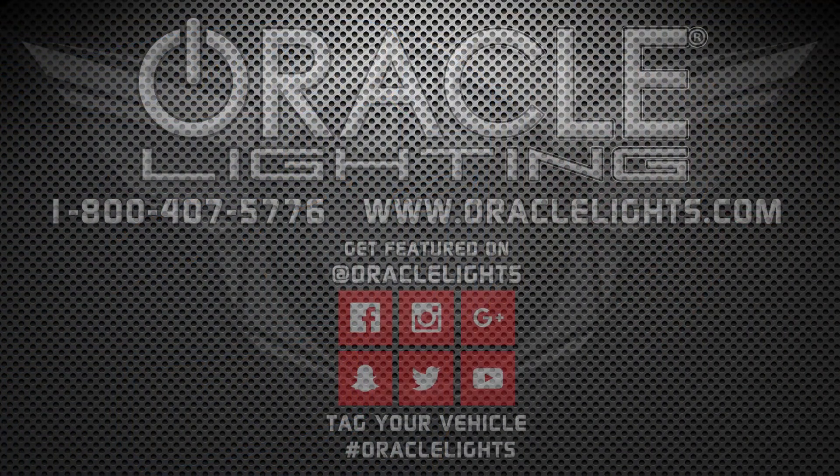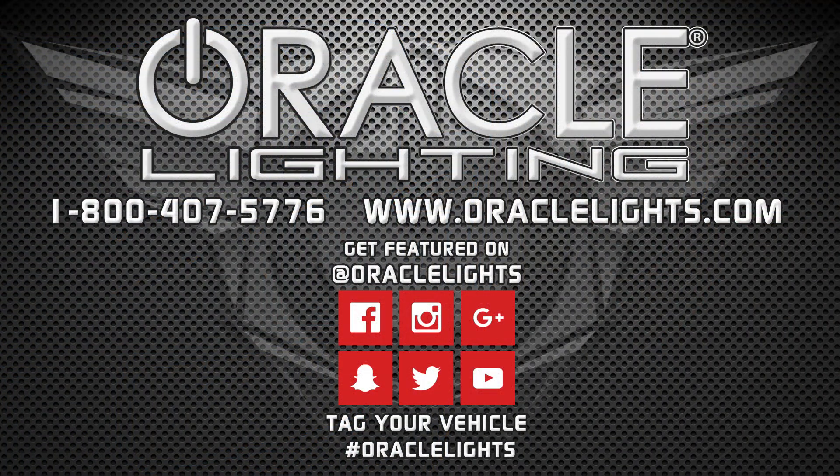To find a dealer near you, visit us online or give us a call at 1-800-407-5776.